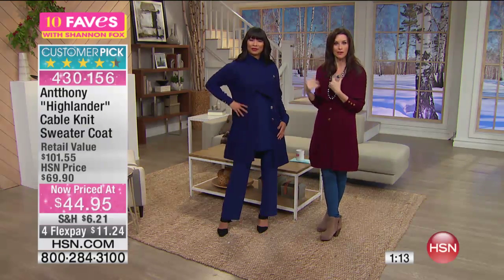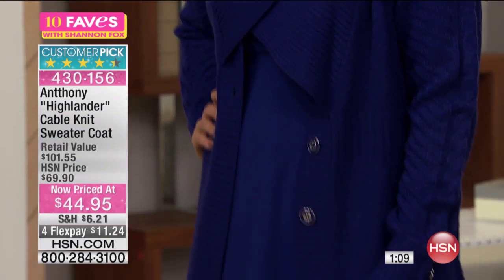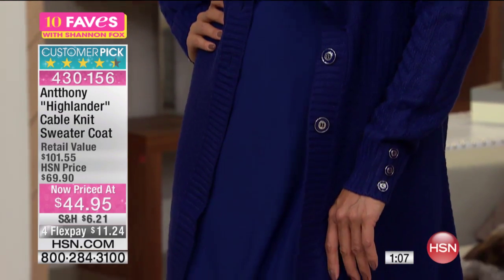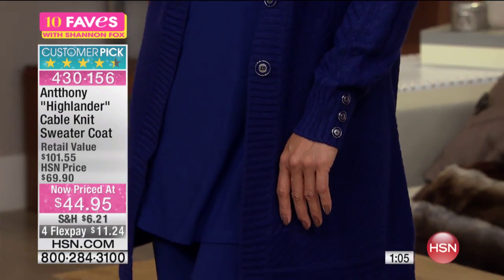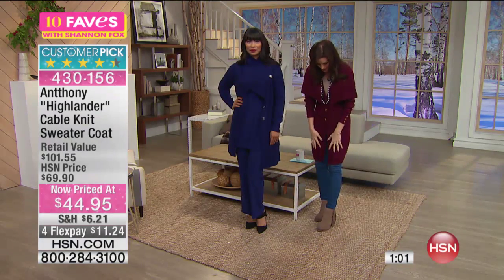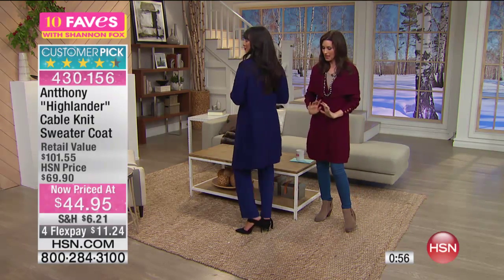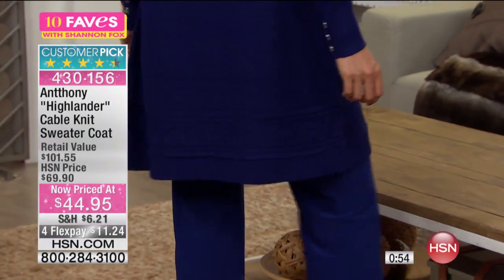This is a genuine sweater, but light enough to be able to wear it in Florida or California. You can layer it under or over, and it's incredibly comfortable. I love that it goes all the way down to your knee — it's kind of that duster length, which is very elongating and incredibly chic.